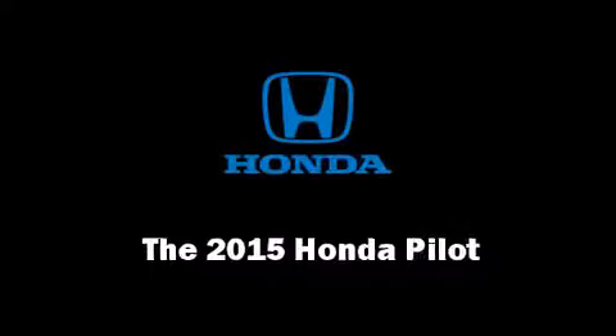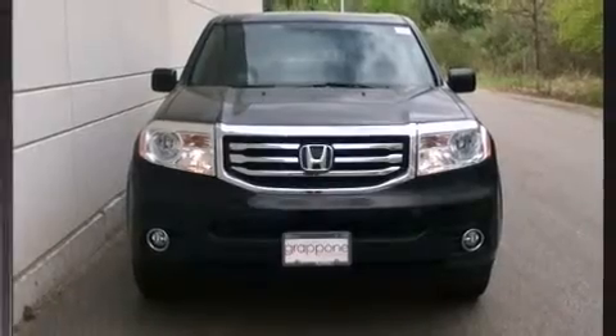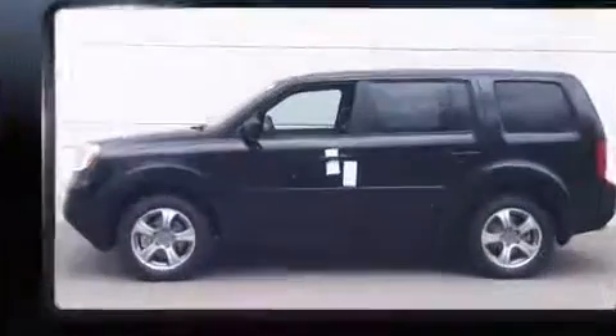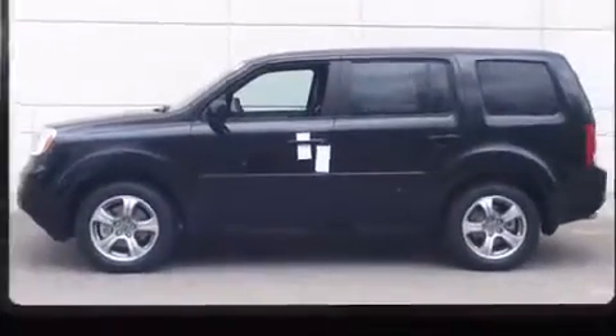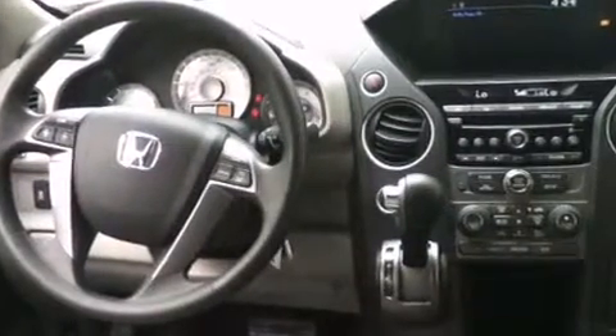Take command of the road in the 2015 Honda Pilot. A 3.5-liter V6 engine pairs with a sophisticated 5-speed automatic transmission, and for added security, dynamic stability control supplements the drivetrain.